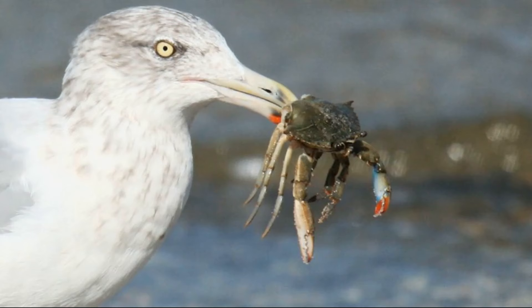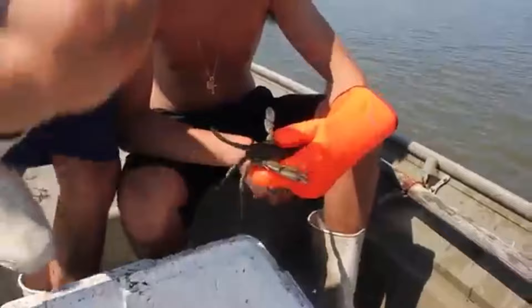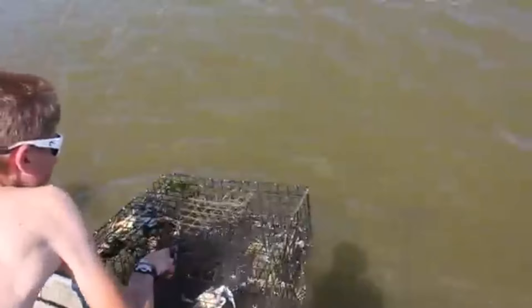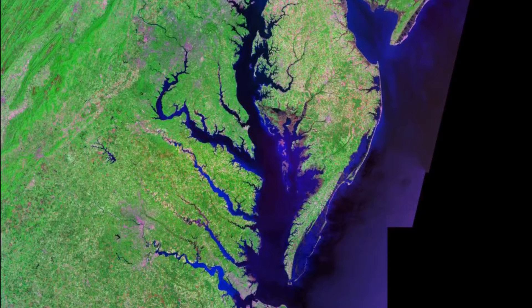Blue crabs are eaten by large fish, birds, and sea turtles. The crabs are prized by humans for their sweet, tender meat, and are caught by both commercial and recreational fishermen. They make up the most valuable fishery in the Chesapeake Bay. Fisheries exist for both hard shelled and soft shelled crabs that have just molted.